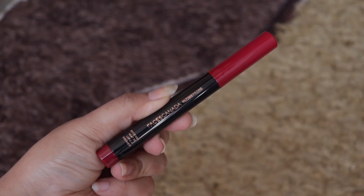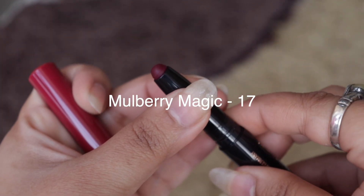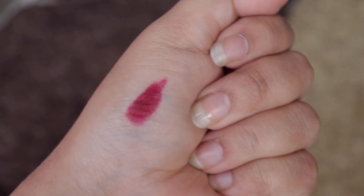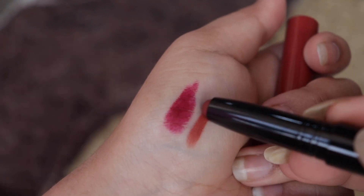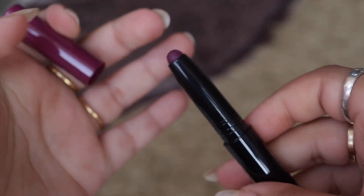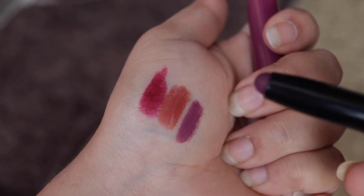Finally, my favorite part — I got three lipsticks from Faces Canada because they were having an amazing buy-two-get-one-free offer at Nykaa during the Christmas time, and I love collecting lipsticks! The first one is in the shade Mulberry Magic — it's a roll-on pencil-kind of packaging with 1.4 grams of product. It is super pigmented and glides like heaven. I'll be providing the shade names for the other two lipsticks and linking everything in the description below — check it out before you leave!